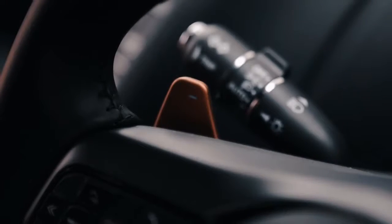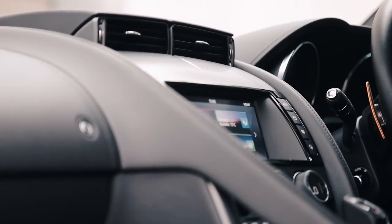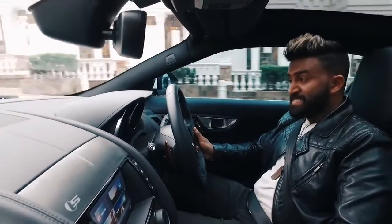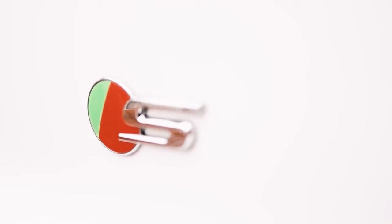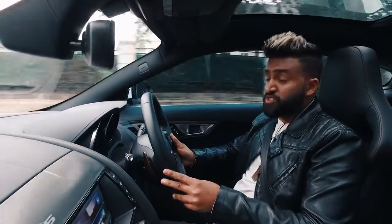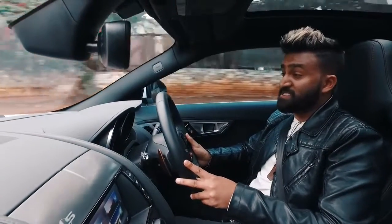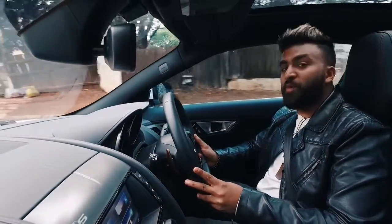The interior is modern, so you have premium leather, all the right buttons and switches, and everything you need from a 21st-century sports car. Powering the F-type is a choice of a V6 or a V8, and the one we have here is the V6 S — a supercharged three-litre V6 producing 279 kilowatts, with a top speed of 275 km/h and 0 to 100 in 4.8 seconds.